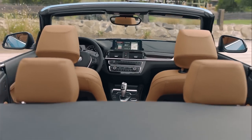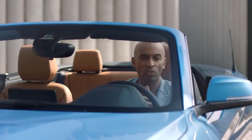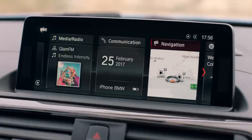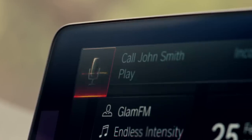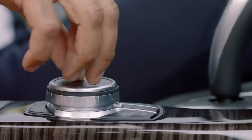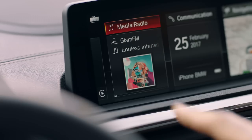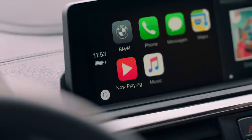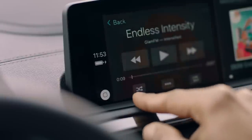The new BMW 2 Series Coupe and the convertible are equipped with the latest iDrive generation, and of course offer a number of connectivity features. They can be operated via touch, voice, or by using the iDrive controller. And if you use an iPhone, you have even more options — Apple CarPlay enables the wireless use of your smartphone. Content such as messaging, third-party apps, or music are displayed and can be operated seamlessly.